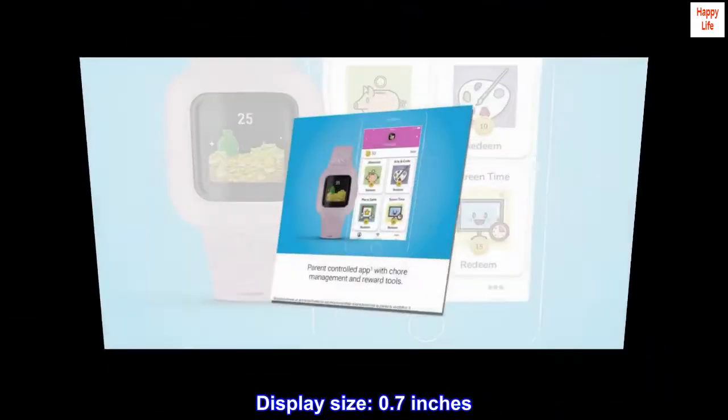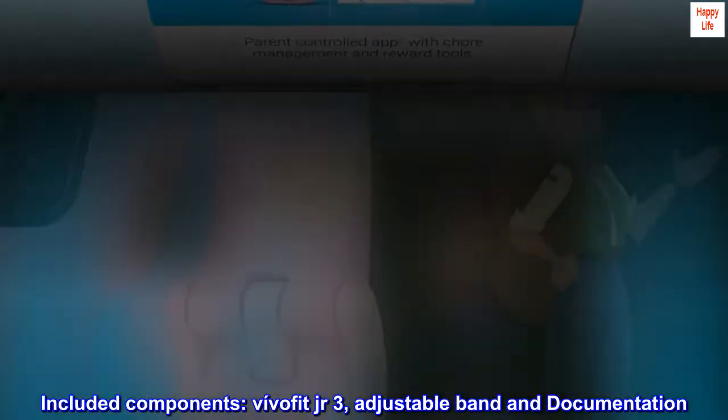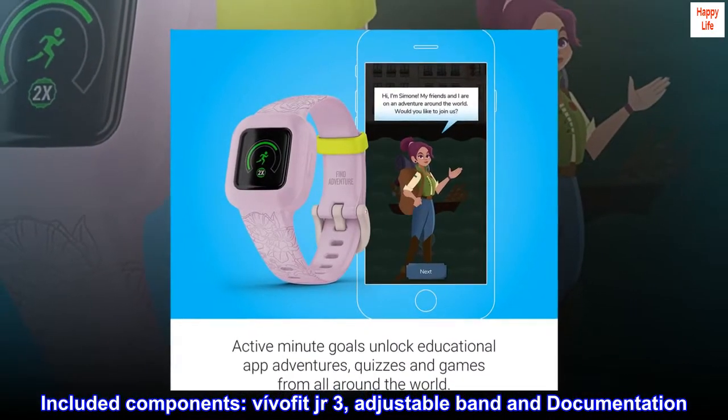Display size: 0.7 inches. Included components: VivoFit Junior 3, adjustable band, and documentation.